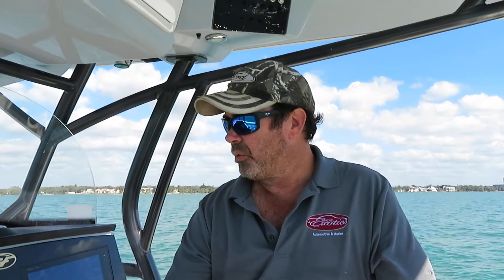Good afternoon everyone, this is Jay with Suncoast Marine Group in Sarasota, Florida, and we're going to do a quick video on this 288 Commander.